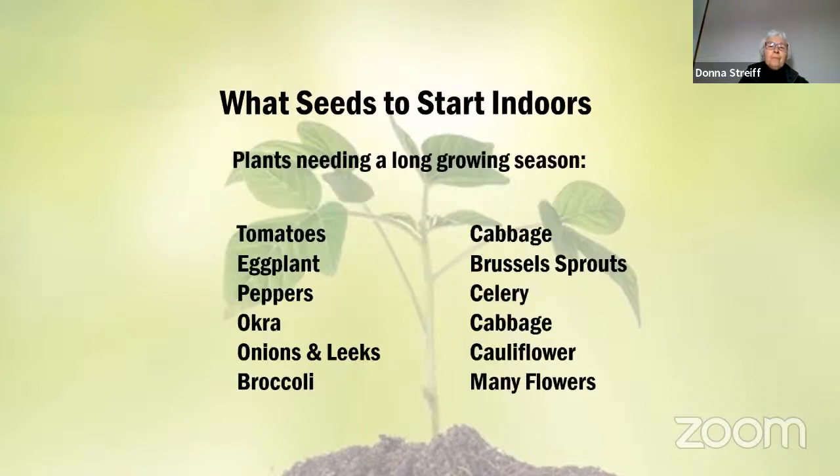In order to start seeds indoors, we usually start seeds that need a long growing season. I'm coming from central Wisconsin — zone 4 — where it may snow six inches tonight with a high of 20 degrees. Tomatoes, eggplants, peppers, okra, celery, and many flowers take longer and need to be started ahead of time. Things like broccoli, cabbage, and Brussels sprouts are easier to start, and then you have a transplant to put out rather than starting from seed directly in the garden.